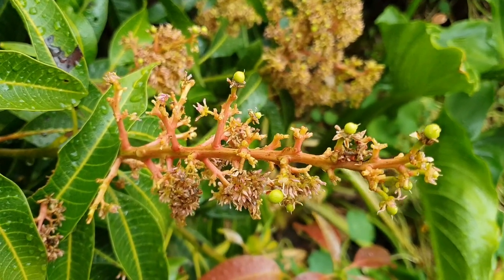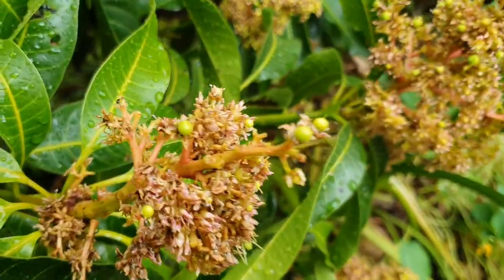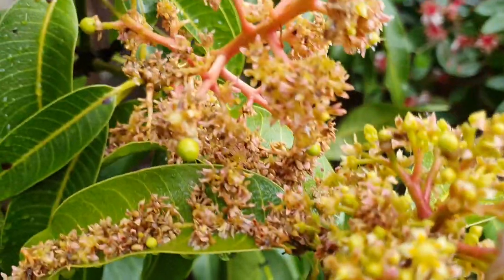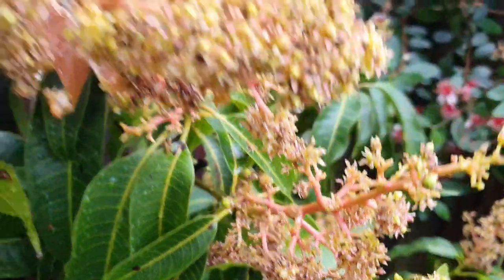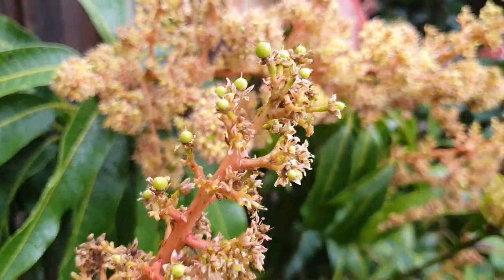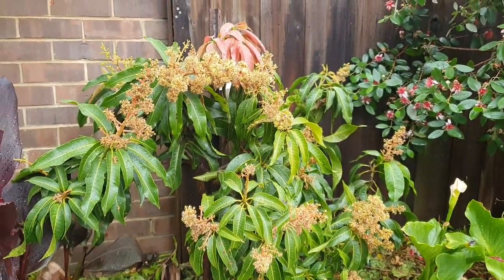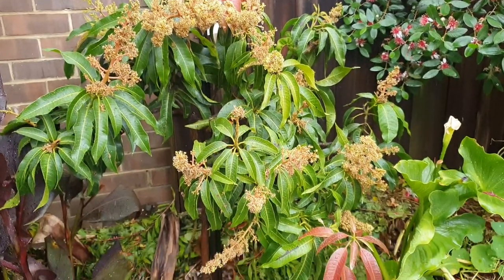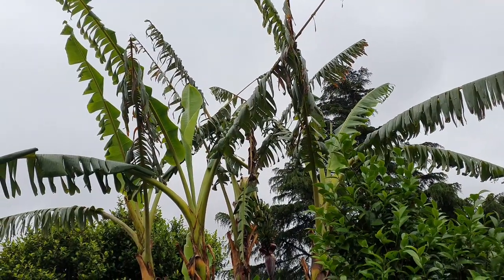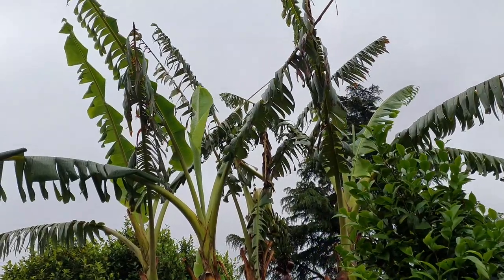Looks like the first mangoes are setting on the Glen variety - I wonder which ones will stay and how many we're going to end up getting. It's that time for the mangoes to set - we'll see what we get. Looks like we might still get some more rain.